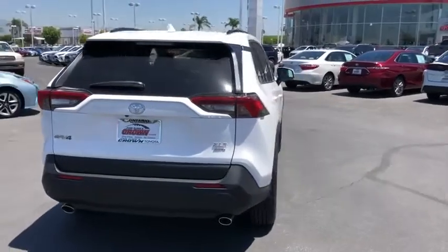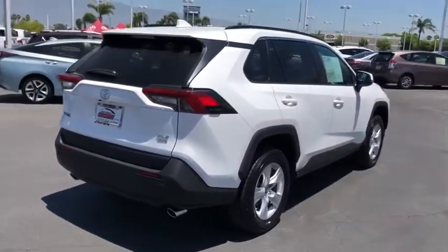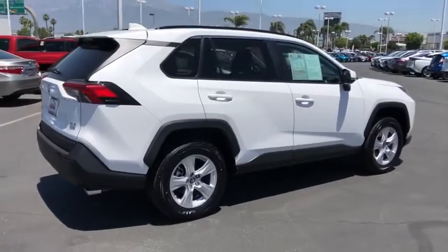This vehicle has less than 15,000 miles. Here are some of this vehicle's great options: traction control,